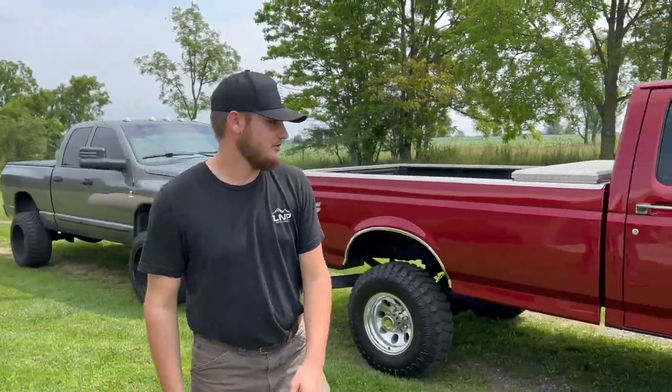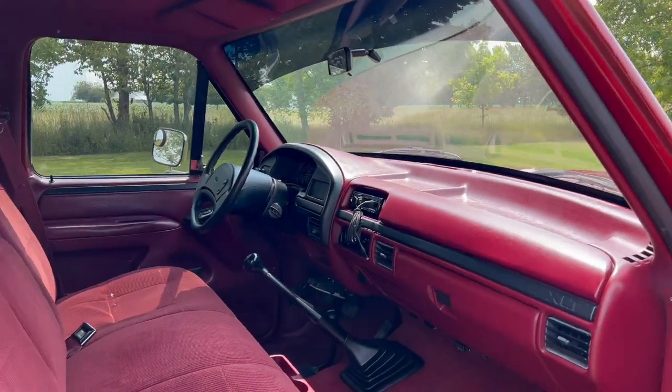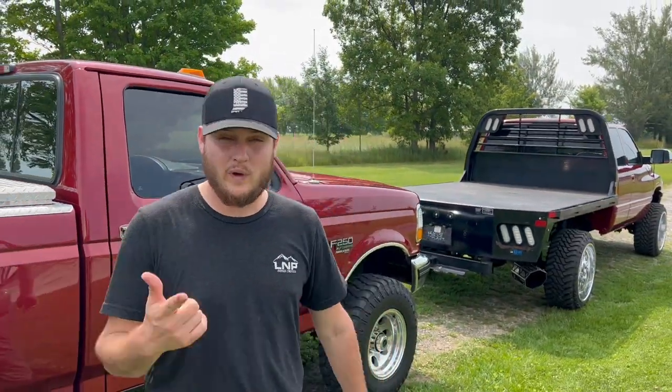Looking inside this truck — this right here is like the Holy Grail of OBS Fords. Other than it's not a crew cab, the important thing is it's a nice truck and you can win it.